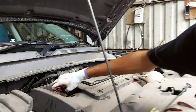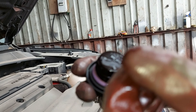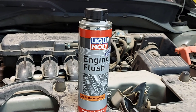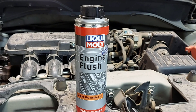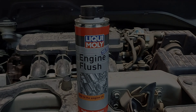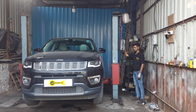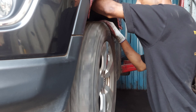5W30 का price शुरू होता है 530 रुपीज पर लिटर से — यह fully synthetic engine oil है। 5W40 fully synthetic engine oil का price शुरू होता है 849 रुपीज पर लिटर से — यह premium और advance oil है diesel car के लिए। 0W30 fully synthetic का price शुरू होता है 995 रुपीज पर लिटर से — यह recommended है turbo charged petrol engine के लिए। 0W40 fully synthetic का price शुरू होता है 928 रुपीज पर लिटर से — इसकी viscosity थोड़ी ज्यादा होती है higher temperature पर।